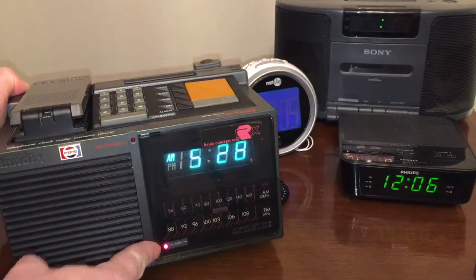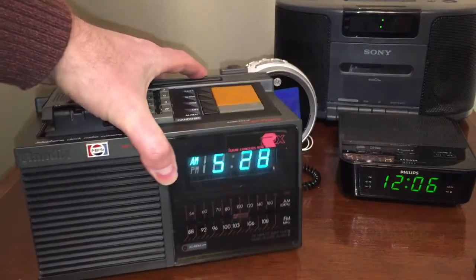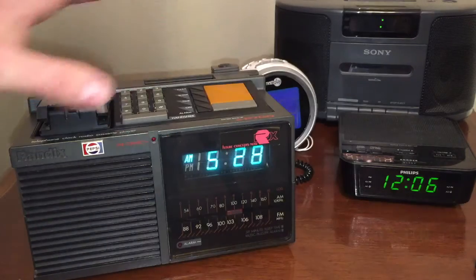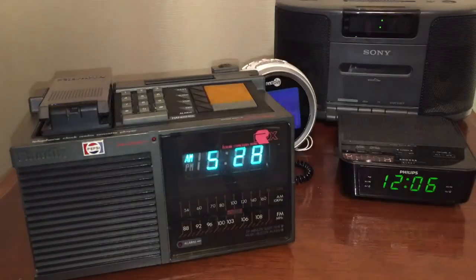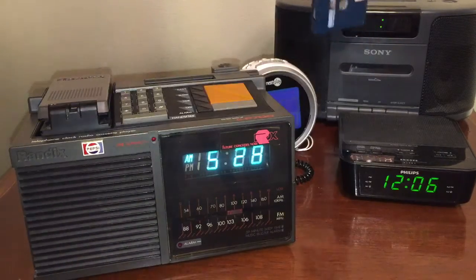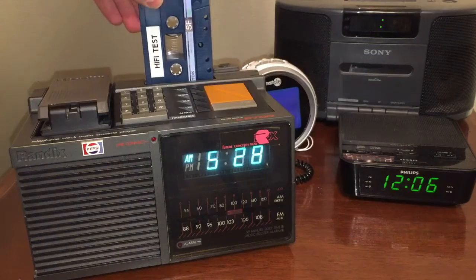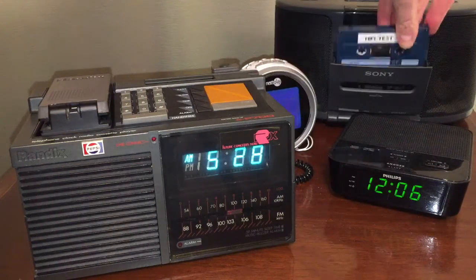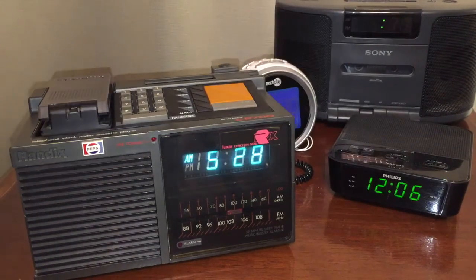I had to take this thing completely apart and replace the belt in it to get the cassette player to work, because I really wanted you guys to see it working — I know a lot of you like cassette players. I have another cassette player to show you in a minute. Here's what the cassette player sounds like — let me rewind this tape. I'll use the Sony over here to rewind it just in case.